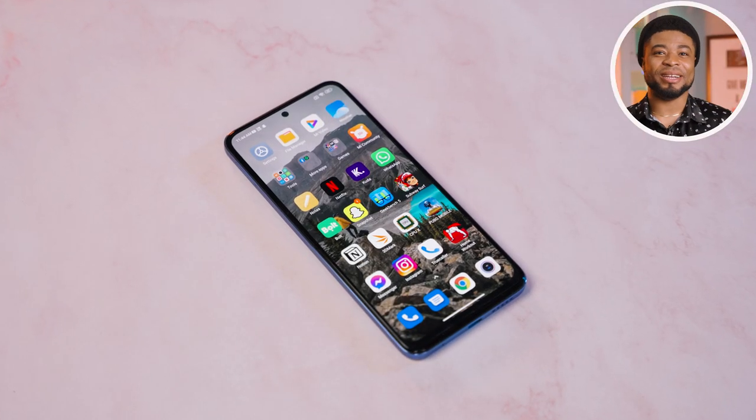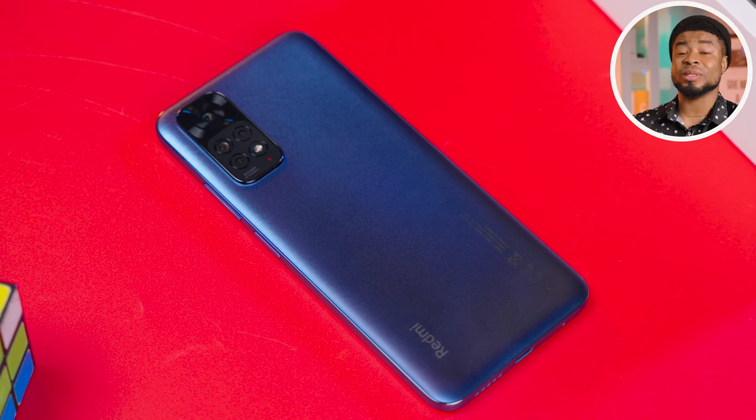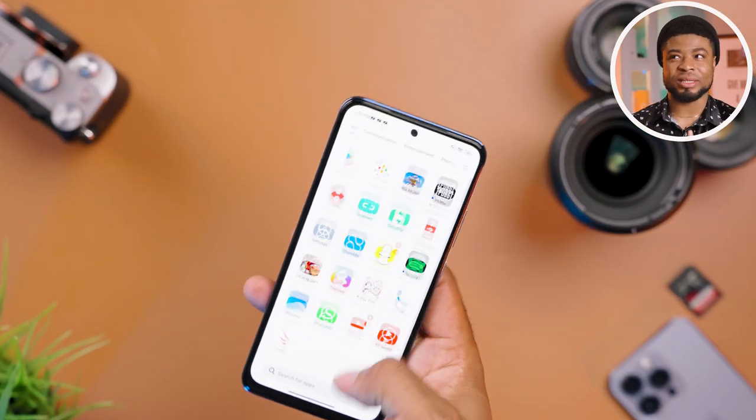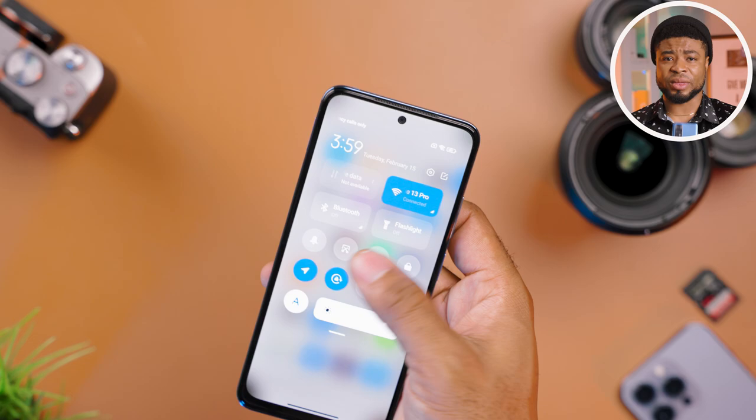MIUI 13 is also on here, running on top of Android 11. You have those bloatware apps which are pretty much removable from the smartphone, and it's basically a smooth experience as far as the software is concerned with this device.